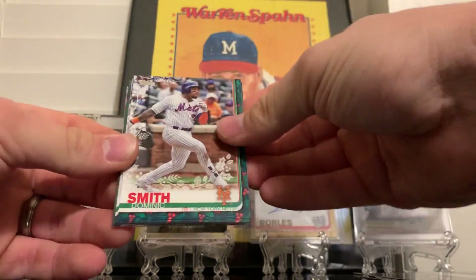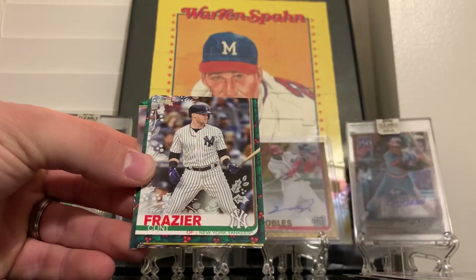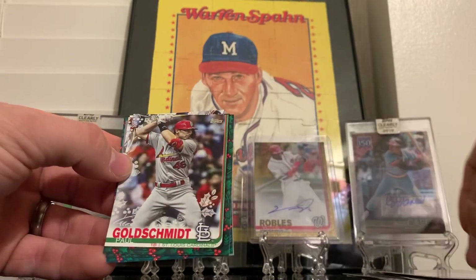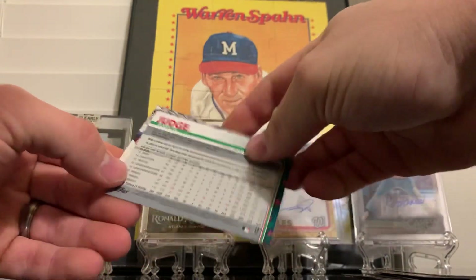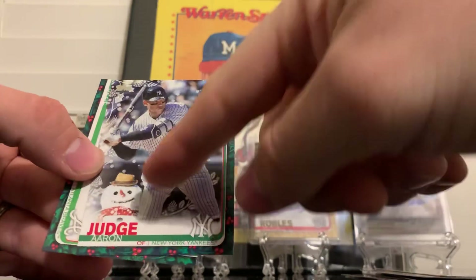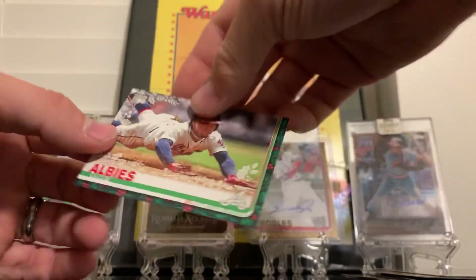Alright, we got Dominic Smith, Michael Franco, Nomar Mazara, Eloy Jimenez rookie card - always looking for that no matter what product. Clint Frazier, Michael Chavis, Goldie, and Nick Senzel rookie card. And an Aaron Judge short print - this one is a 64, so it's a rare short print with a snowman behind him. Just fun stuff like that makes this fun.